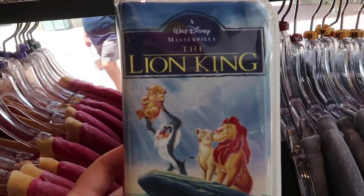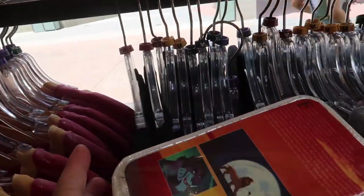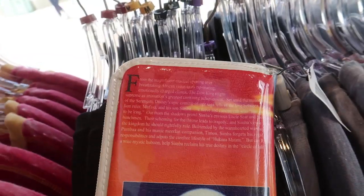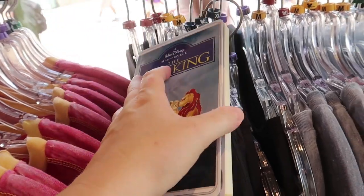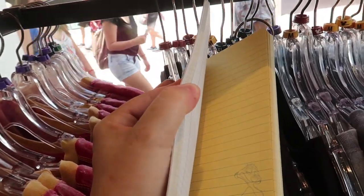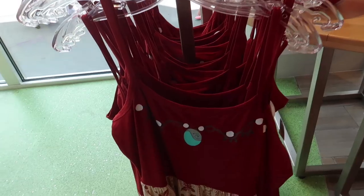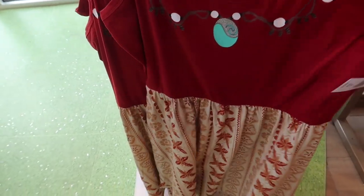They also have a makeup bag slash pencil case with the VHS cover of The Lion King — I love how it's an exact copy of the VHS tape, and this is $20. Then they also have the same in just a notebook — the first page is an actual picture of the VHS tape, then it has lined paper, graphing paper on the back, regular college-ruled on the front, and the back of the VHS on the back. This one is $15.99.